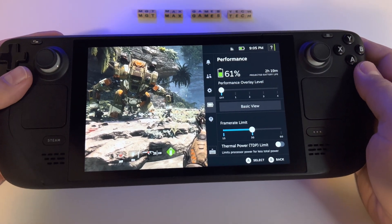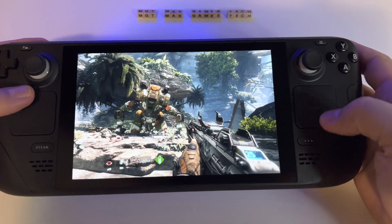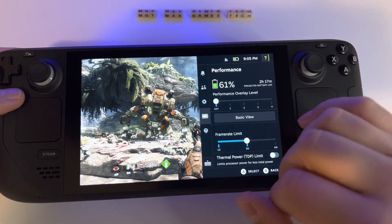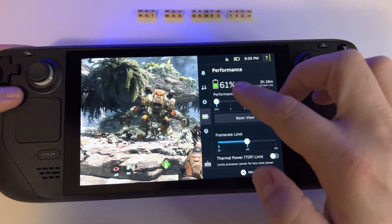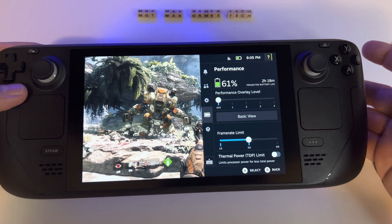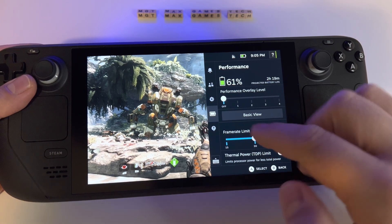Another important aspect related to the battery on Steam Deck — I have the game Titanfall here at high graphic settings. As you can see, the battery is at 61% and we still have two hours and 18 minutes of gameplay.